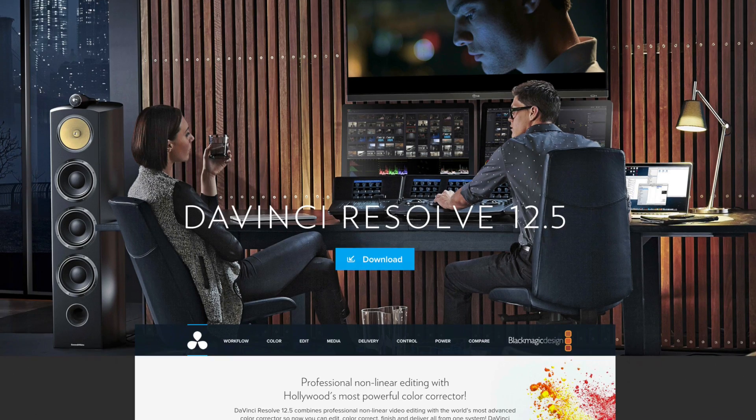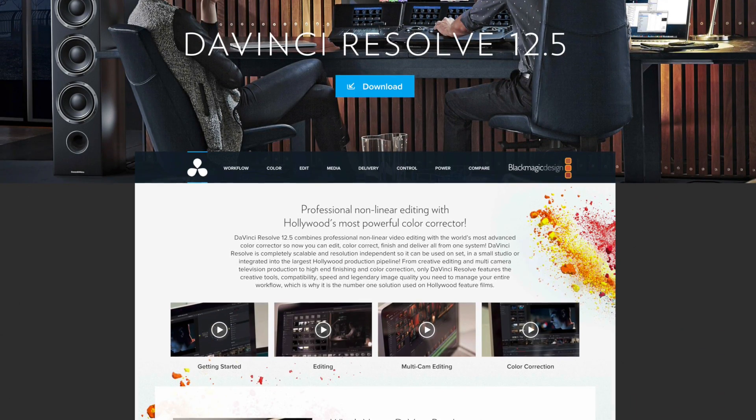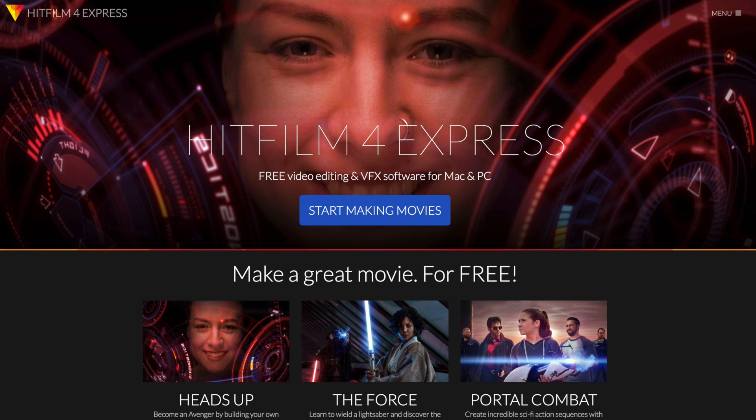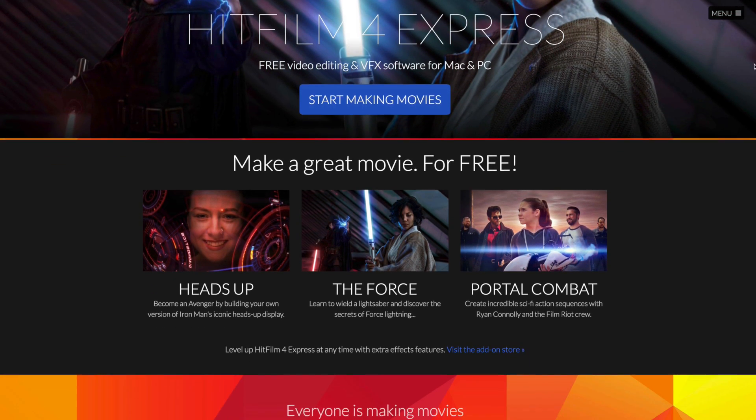DaVinci Resolve has a really intuitive and well laid out interface, and its color correction capabilities are just insane. HitFilm isn't just an editor — it's also a special effects engine built in as well, for doing a lot of 3D stuff and special effects. So to have that built in is really awesome.